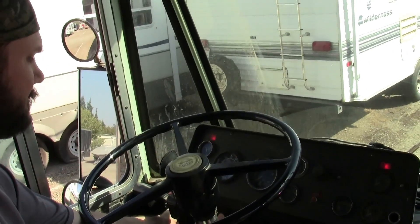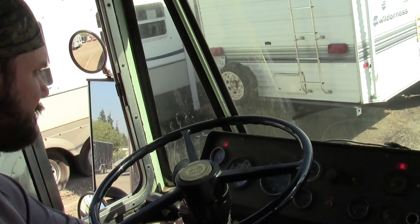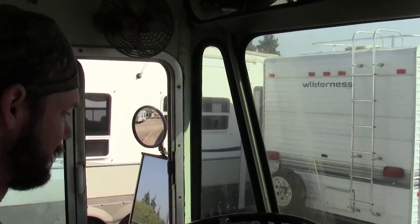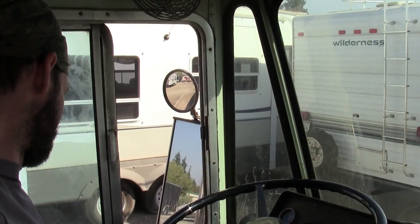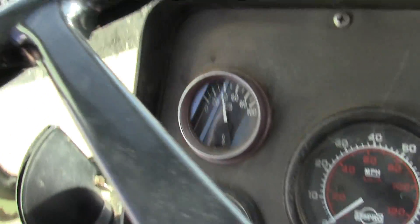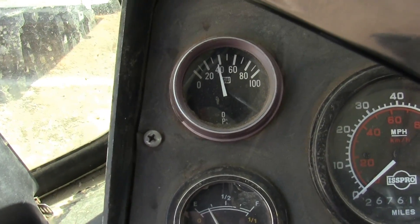I'm going to start it back up. Man, you see it cranks right up, no problem. Now the engine's cold and we have just a little less than 40 on the pressure. Kind of low pressure still.